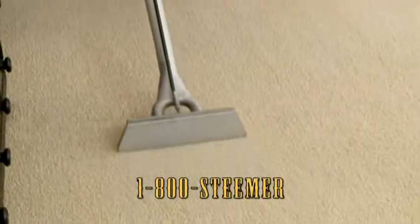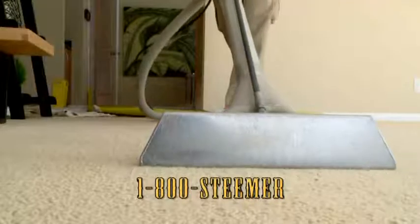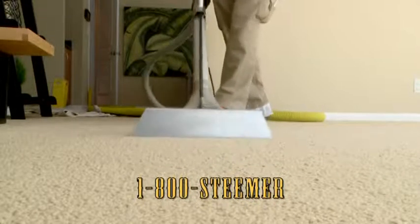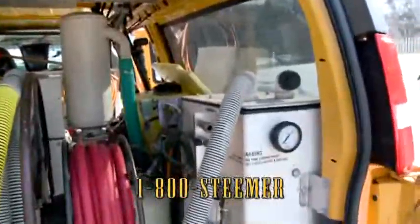Fortunately, Stanley Steemer will get all that nasty stuff out of your carpets and keep them looking like new. Our hot water extraction gets rid of dirt and allergens without using soapy, sticky detergents. And our powerful truck-mounted system means a lot less drying time.